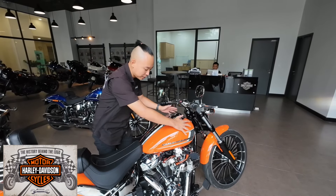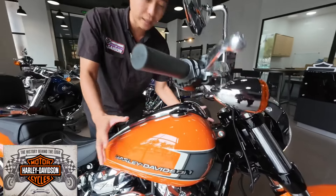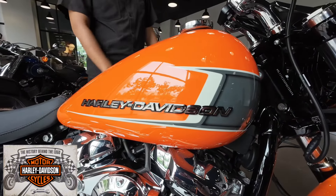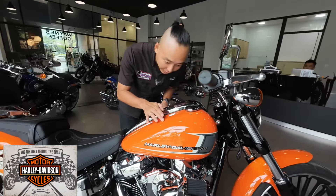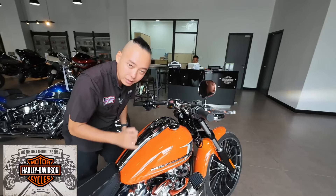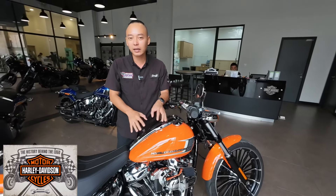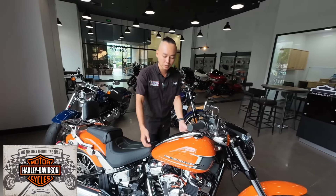Phần bình xăng nhìn rất bầu, bự, hoành tráng và chắc đặn hơn - nên không phải lo về những chuyến hành trình xa mà phải dừng lại đổ xăng. Chiếc xe này đã được dán PPF full xe - chống trầy xước toàn bộ. Nên không phải lo về chuyện trầy xước. Xe còn rất mới, nhưng nếu ai thích mới hơn nữa thì có thể lột lớp PPF ra.